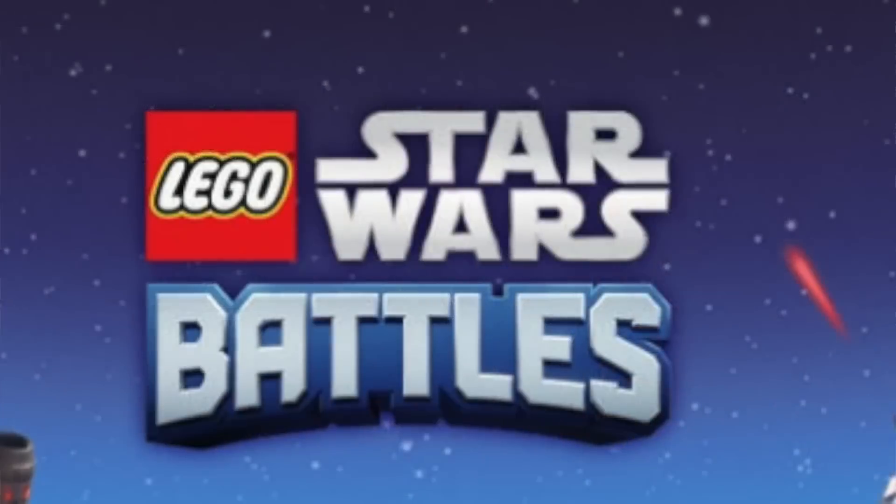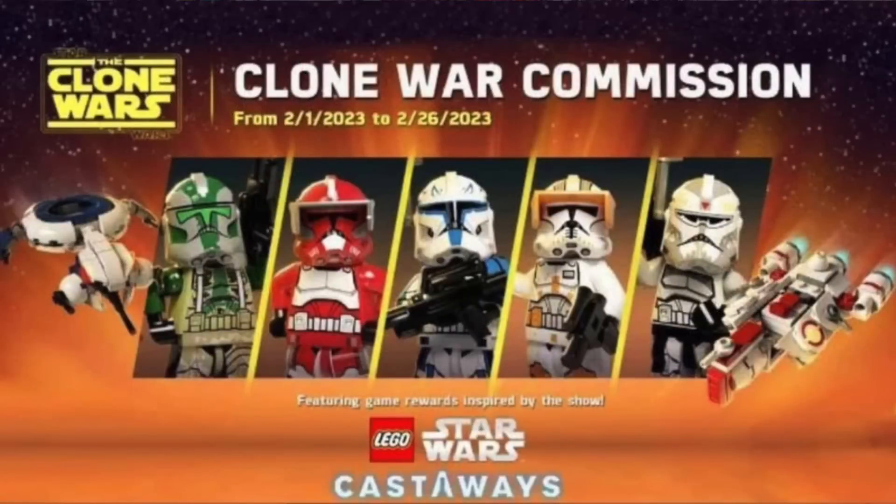Where this comes down to is the LEGO Star Wars Battles mobile game, made by a branch of the same company that makes the Skywalker Saga. They put out a DLC for February called the Clone Wars Commission — a Clone Wars DLC — and the highlight image shows Commander Gree, Commander Fox, Captain Rex, Commander Cody, and Commander Wolf.